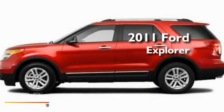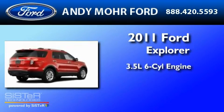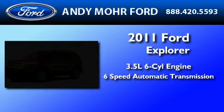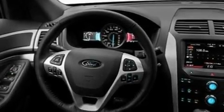This is a brand new 2011 Ford Explorer. It has a 3.5-liter six-cylinder engine and a six-speed automatic transmission. Its top features include heater vents for rear seat passengers,